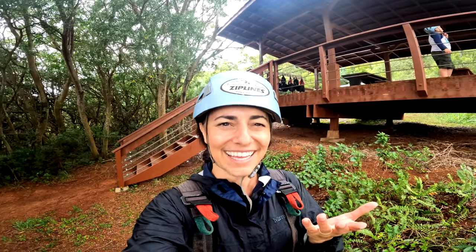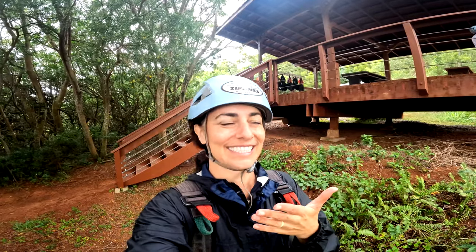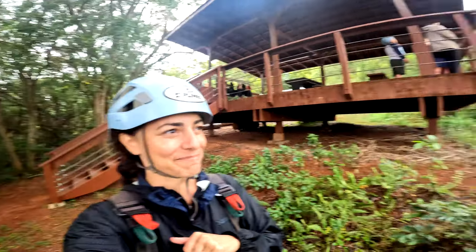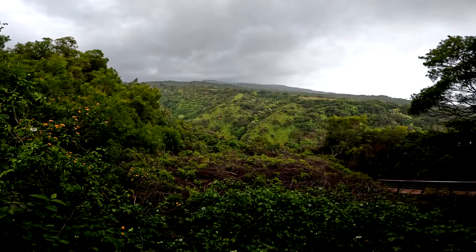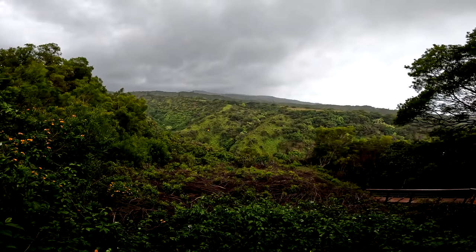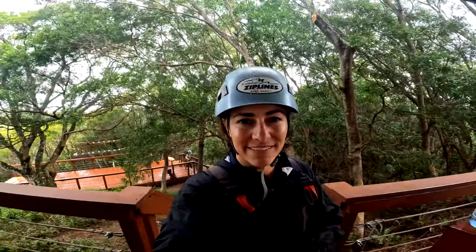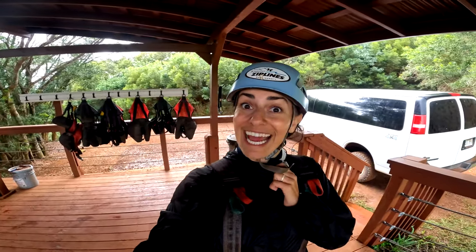Everyone else is having a ton of fun too. And again, I was a little scared of heights. So if you want to book this tour — and if you're coming to Maui to zipline, I think you should — head to the description linked below. We have a link to the Kapalua Zipline Tour. Clicking this link helps us make more videos and get over our fear of ziplining and heights!